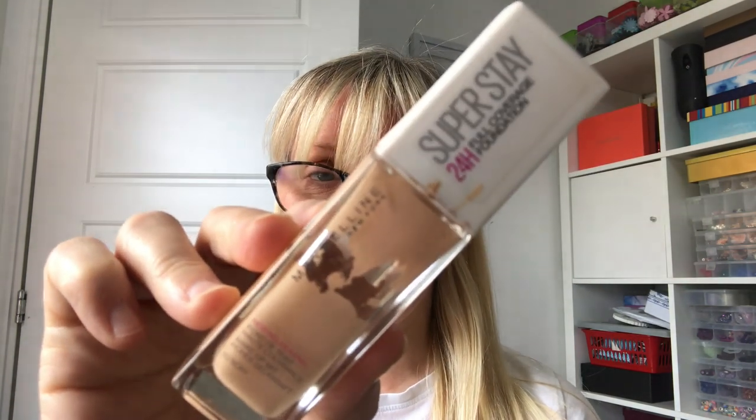Starting off with my foundation — I had the SuperStay 24 Hour Full Coverage by Maybelline, and I did like it. It wasn't too much on me. I use a lot of serums and bases and primers, which probably helps keep moisture in my face and makes it a bit more radiant. The shade was a good match, but I'm going to put it back and try something else.